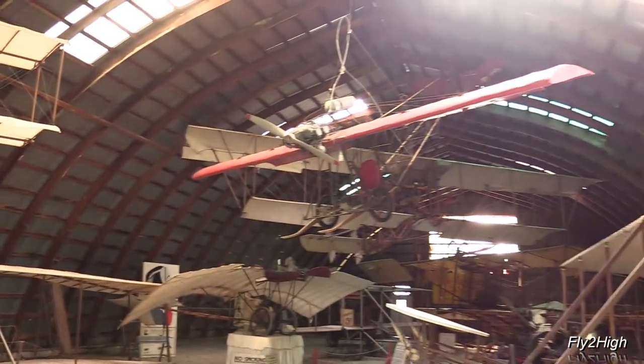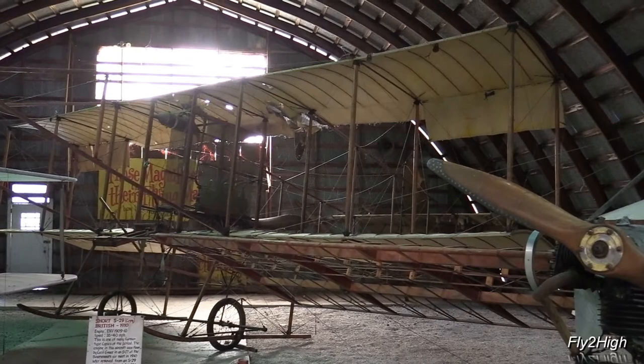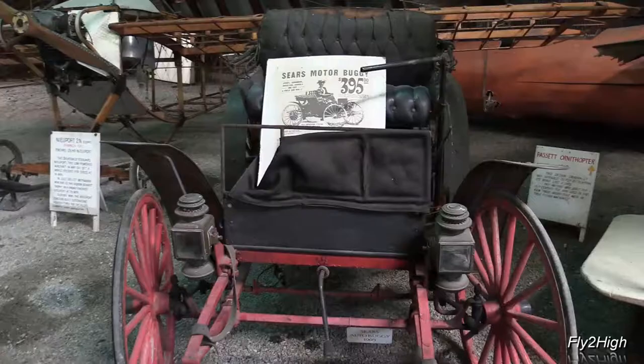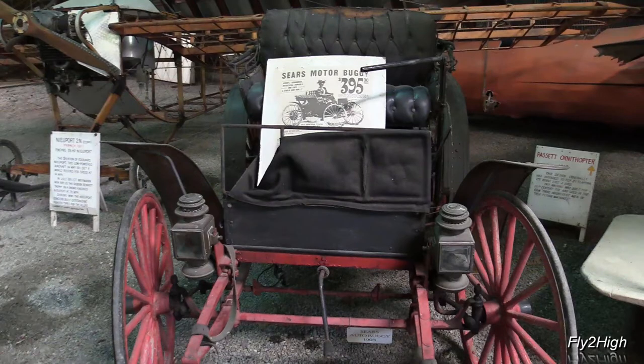Goodness! It says this is a copy of a Short S-29, circa 1910. Definitely not in airworthy condition. A Sears motor buggy — $395. That's around $10,000 in today's money. I wonder if it runs?